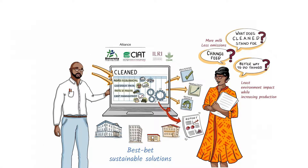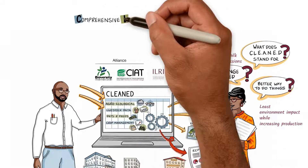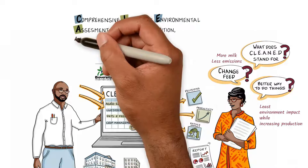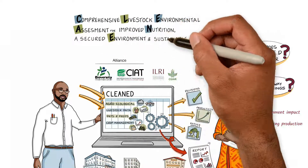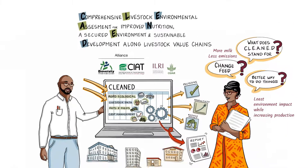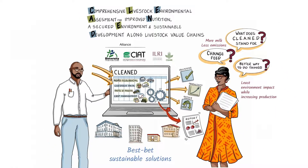What does CLEANED stand for anyway? Comprehensive Livestock Environmental Assessment for Improved Nutrition, A Secured Environment and Sustainable Development along Livestock Value Chains. Maybe just stick to CLEANED.